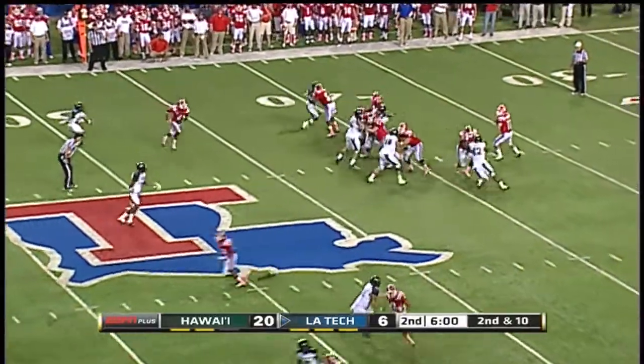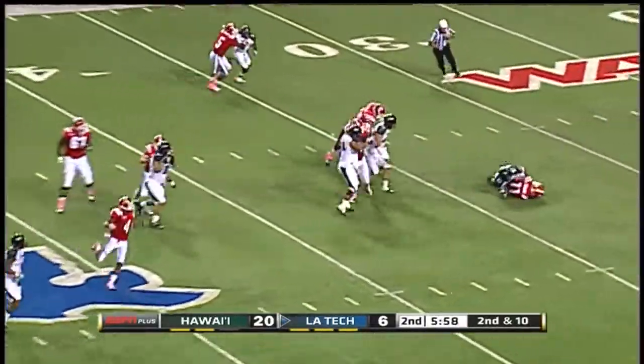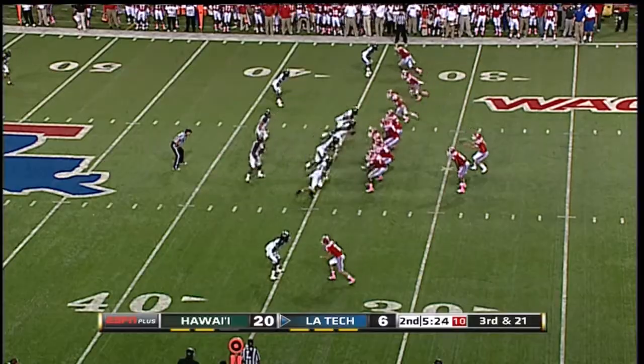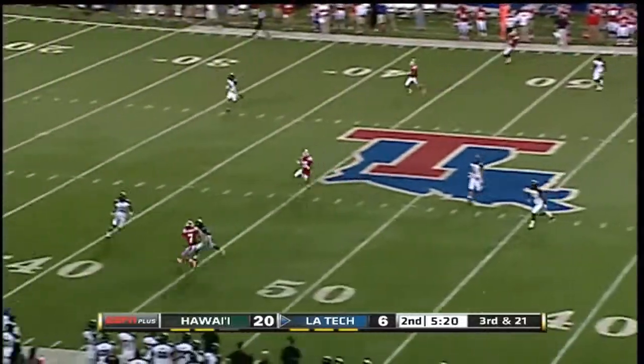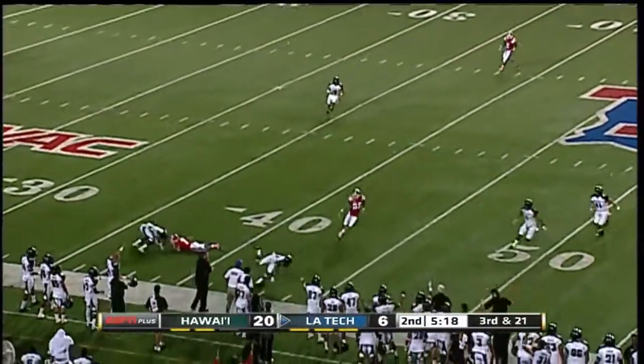For Louisiana Tech, pressure coming. Isham in some trouble — sack back at the 34-yard line. Third and 21 now. Isham hangs it up there and that is picked off.